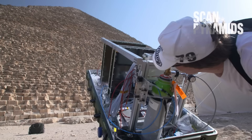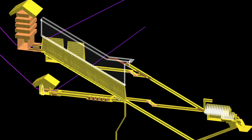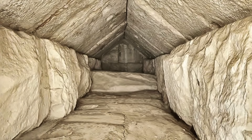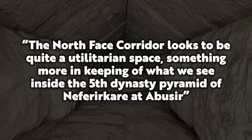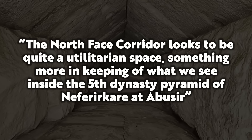Long before the muon scans of 2016, a number of people had already suspected a horizontal passage hidden by the chevron blocks, including Bruchet, Dormian, Goydon, and Houdan. While Zahi Hawass thinks the short corridor is just a small weight-relieving device and History for Granite believes it could be a space to test a vaulted ceiling, researcher Keith Hamilton says: 'The north-faced corridor looks to be quite a utilitarian space, something more in keeping with what we see inside the 5th dynasty pyramid of Neferikare at Abusir.'